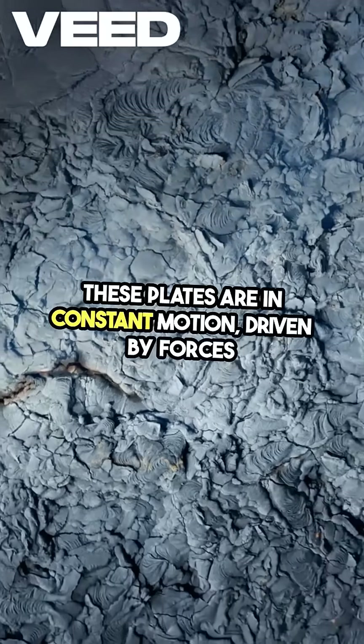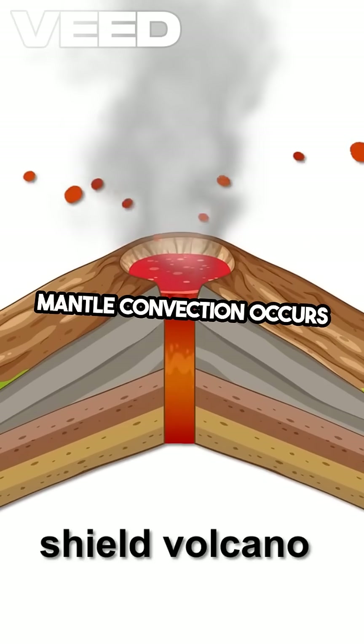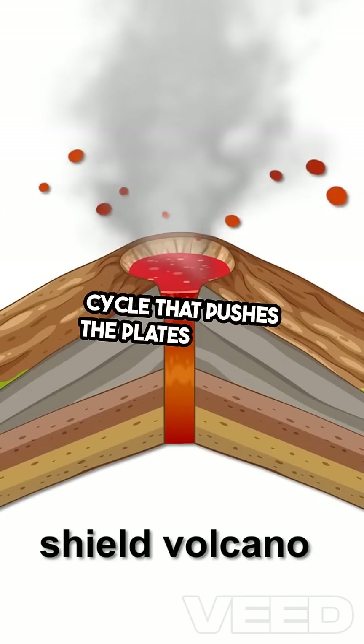These plates are in constant motion, driven by forces like mantle convection, slab pull, and ridge push. Mantle convection occurs when hot magma rises, cools, and then sinks again, creating a cycle that pushes the plates around.